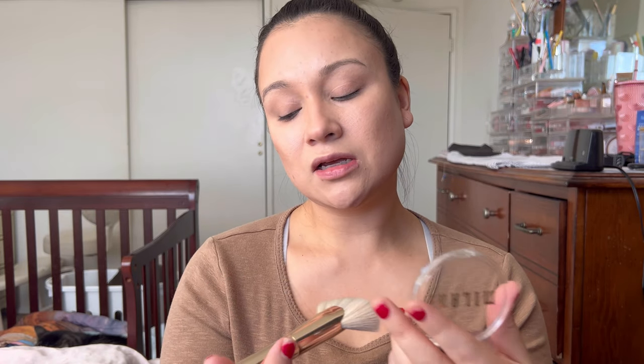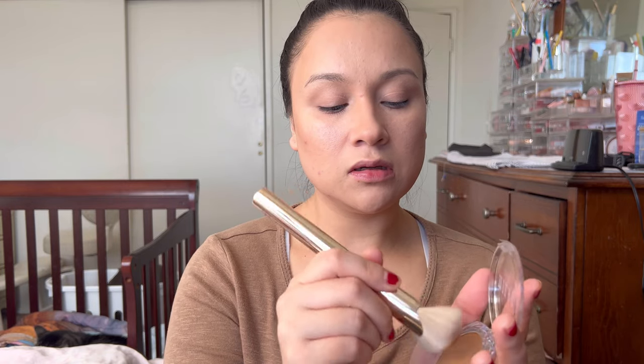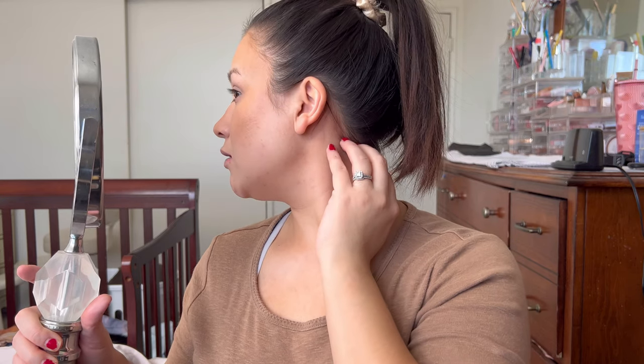Now for the Milani cream bronzer — I'm using a different brush so I'm not cross-contaminating products. I'll use a contour brush first. It melts into the skin and you can see how much warmer it is since it's a bronzer. Switching to a blending brush — it reminds me of their blush formula. For bronzer I spread it out more: I keep contour where I'd want shadow, and bronzer I literally put everywhere, even where blush would go. It blended into the skin beautifully and doesn't look patchy.